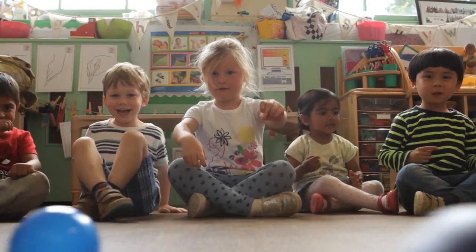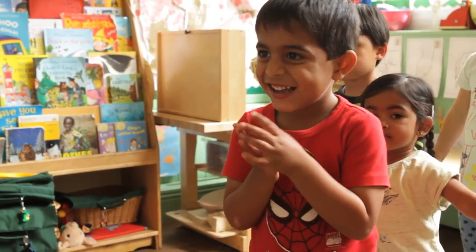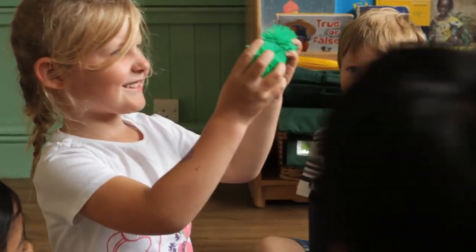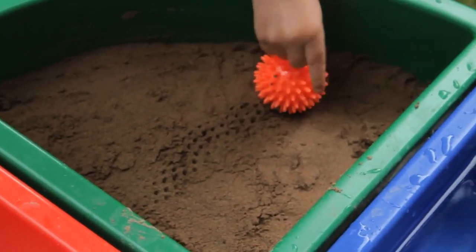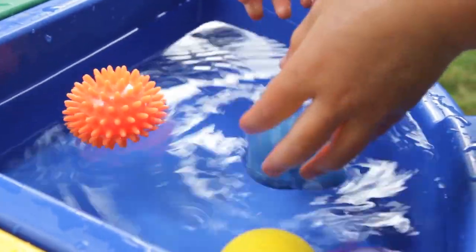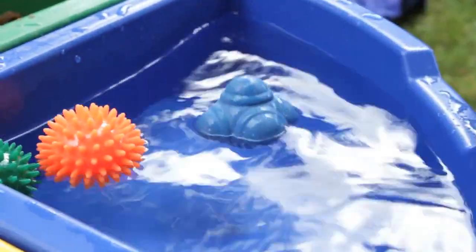Rolling and bouncing them will help to develop better hand-eye coordination and fine motor skills. Discussing their properties will promote descriptive conversations and curiosity. They provide a feast of sensory experiences for children when used on their own, in sand or in water play.